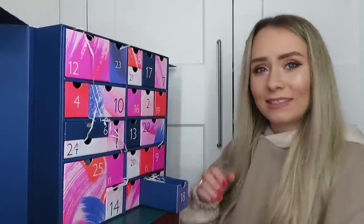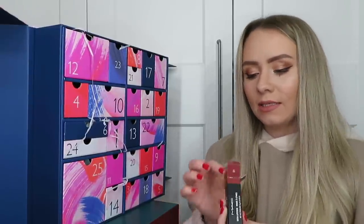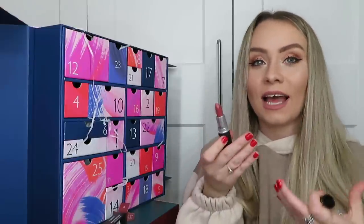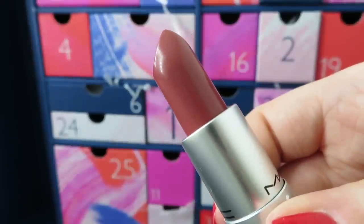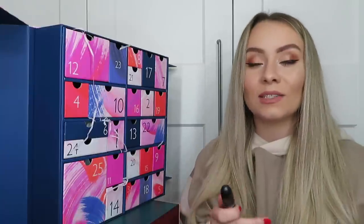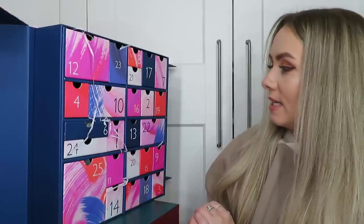Day number eighteen: I've got a MAC lipstick - in the shade Twig, a satin lipstick. MAC lipsticks are £17.50 full size. It's such a nice shade - kind of a dark nudey pinky color, one of those shades that everybody can use. You can't go wrong with a MAC lipstick - they just last so long and look amazing. It's a satin finish so it's not that matte if you're not a fan of that, really creamy to apply and a really good shade for winter.